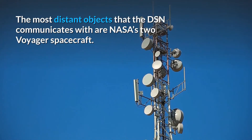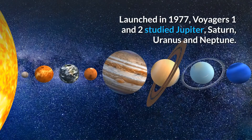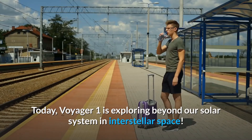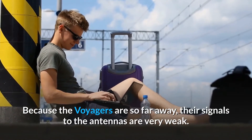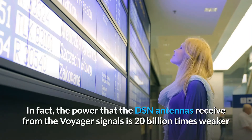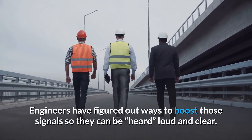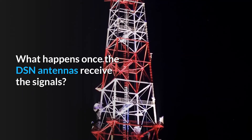The most distant objects that the DSN communicates with are NASA's two Voyager spacecraft. Launched in 1977, Voyagers 1 and 2 studied Jupiter, Saturn, Uranus, and Neptune. Today, Voyager 1 is exploring beyond our solar system in interstellar space. Because the Voyagers are so far away, their signals to the antennas are very weak — in fact, the power the DSN antennas receive from the Voyager signals is 20 billion times weaker than what is needed to run a digital watch. Engineers have figured out ways to boost those signals so they can be heard loud and clear.